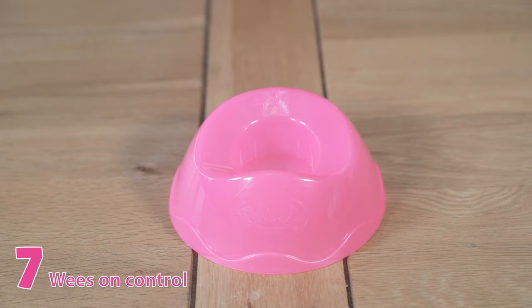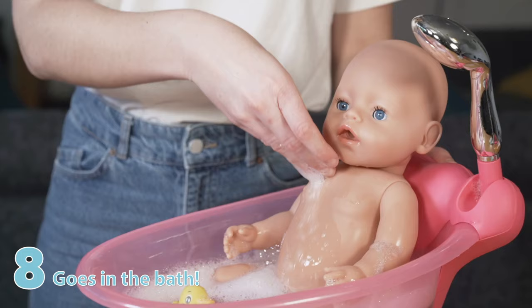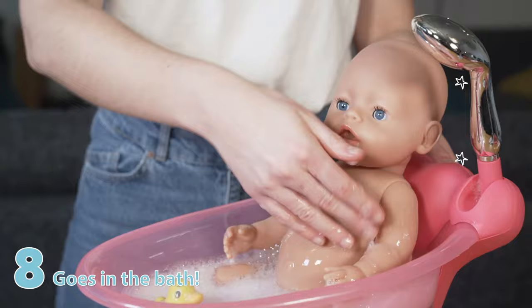Now it's time to clean up the mess, and what better way than to have a bath? Baby Born Magic Dolls love to splash in the tub.